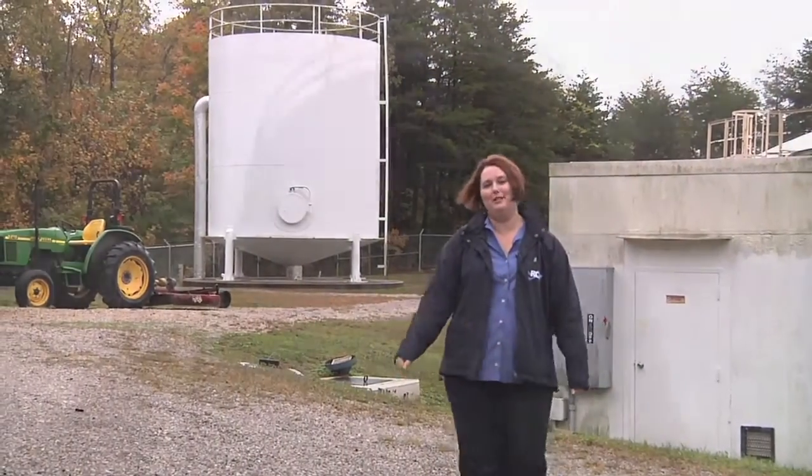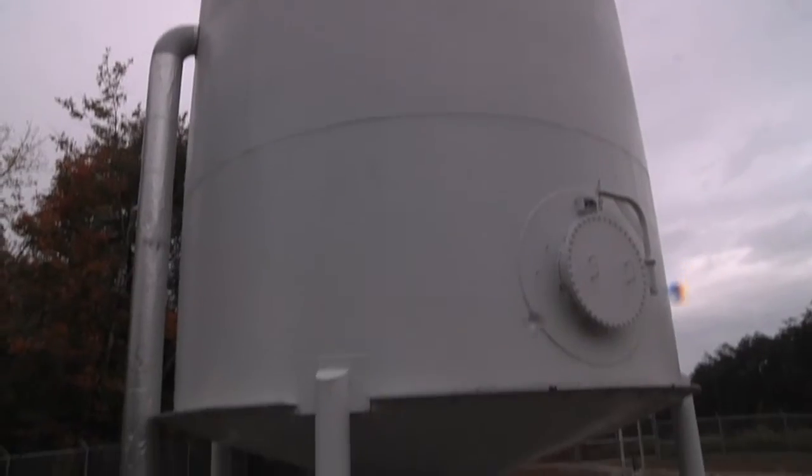In addition to settling water before treatment processes, pre-treatment chemicals such as coagulants may be used to help clarify the water. This is a pre-treatment tank. This particular tank contains 62,000 gallons of water.